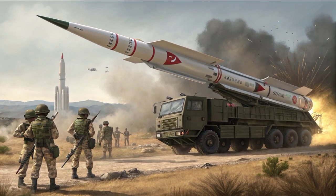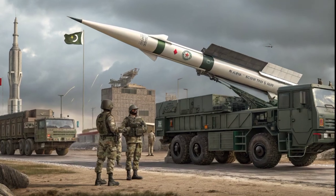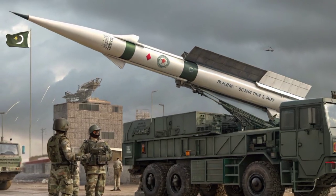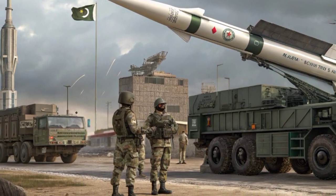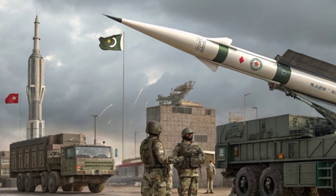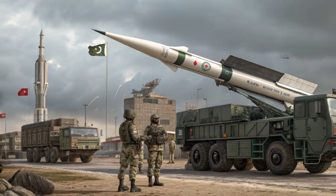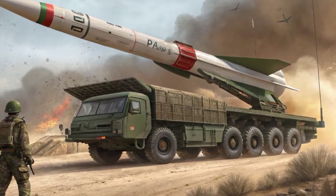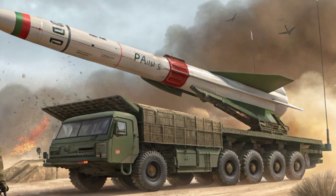The development of the RAAD missile represents Pakistan's push towards achieving second-strike capability. In the event of a nuclear attack, having a mobile, survivable, and air-launched platform ensures that Pakistan retains the ability to respond, deterring any adversary from attempting a first strike. This is a cornerstone of Pakistan's full-spectrum deterrence policy.